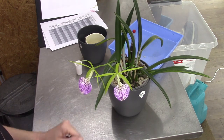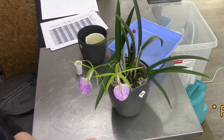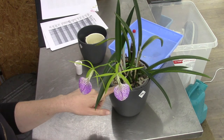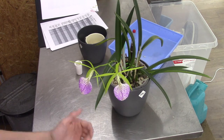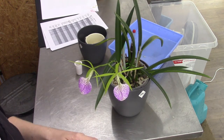I like to grow them in pumice. Sometimes I add a little bit of leca. For this one I use pumice with a top layer of pebbles. So that's basically it — that is the care that I give it.